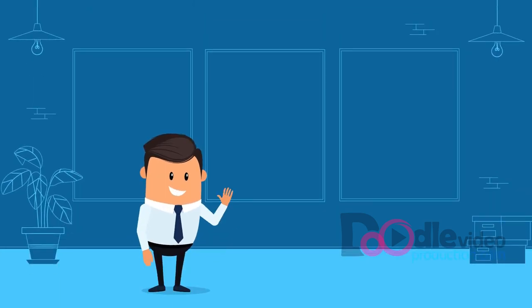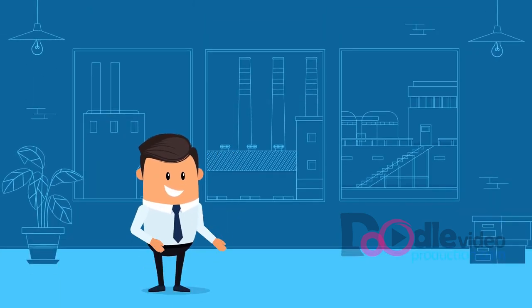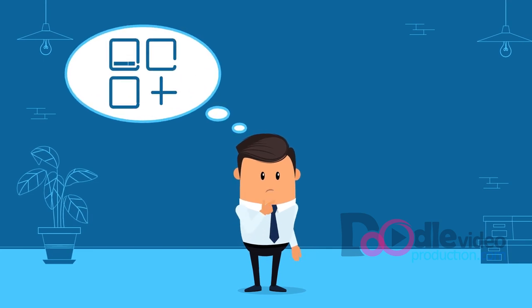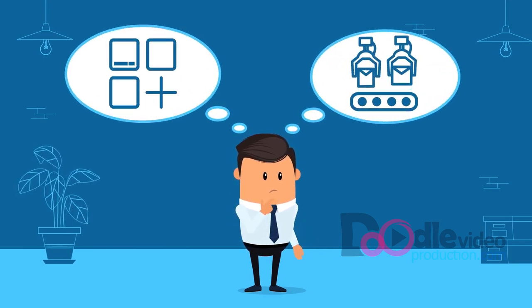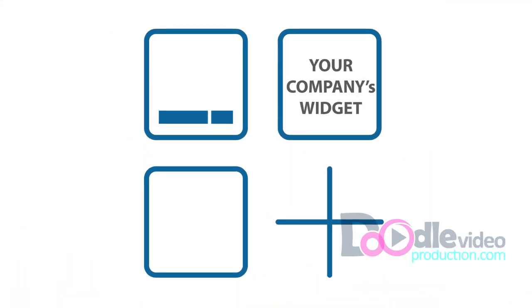Meet Joe. Joe is a purchasing manager at a manufacturing plant. He's currently in need of a new widget to help him run his production line more efficiently — a widget that your company sells.